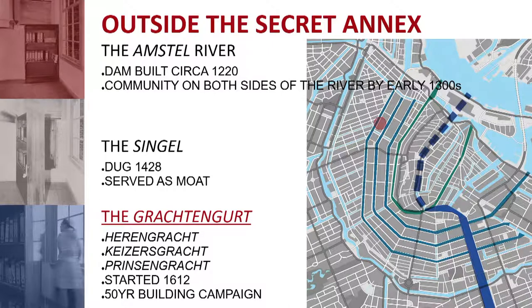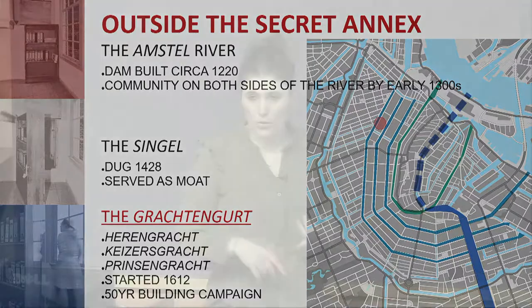Building all three canals in one go was very impressive and ushered in Amsterdam's golden age. It became the third largest city in all of Europe, second only to London and Paris, serving as the banking and commerce center of Europe. By the early 1700s it had grown to about 200,000 inhabitants from a meager 50,000 at the beginning of this building campaign. It had a truly international trading connection that Paris and London didn't quite match.